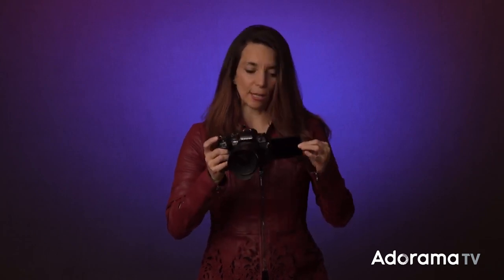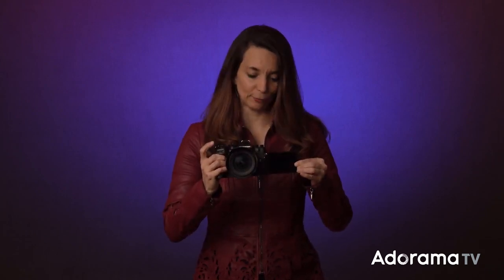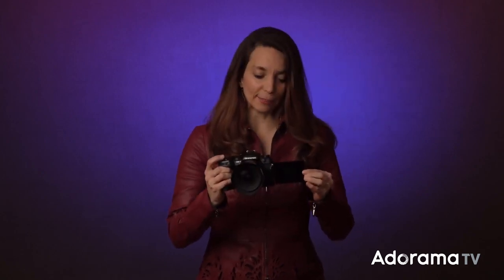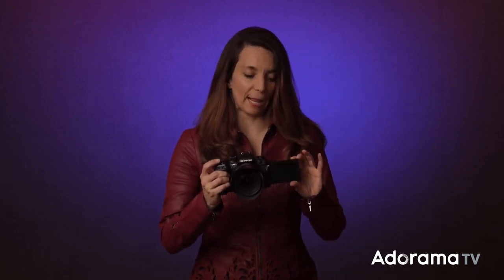The camera has a fully articulating screen, which is helpful when you want to see yourself. It's also really helpful when I do my light painting, because I'm able to watch it happen in real time using the Live Comp feature.